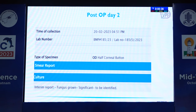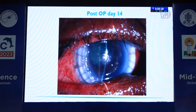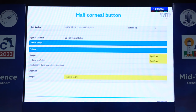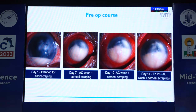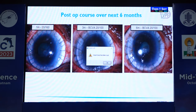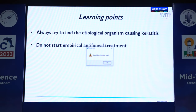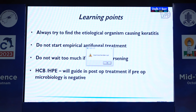Waited for 2 days. Second day, the half corneal button showed fungus. Added antifungal in the form of natamycin and oral ketoconazole. Day 14 picture: no recurrence, no residual fungal infection. At day 14 started adding steroids — not one hourly because it was a large graft and unsure if recurrence could happen. Six times per day added; half corneal button showed Fusarium solani. Histopathology report also confirmed fungal filaments. Pre-op course: multiple AC washes, multiple endoscrapings — four scrapings, two endoscrapings, three corneal scrapings, three AC washes — nothing grew. Postoperative course: patient at 6 months doing well with vision 20/100, waiting for cataract surgery. Learning points: always try to find the etiological organism causing keratitis. Don't start empirical antifungal. Don't wait too long if patient is worsening. In cases where you don't know the etiology before surgery, histopath and half corneal button will guide post-op treatment.